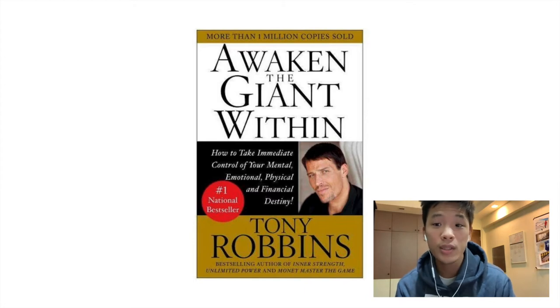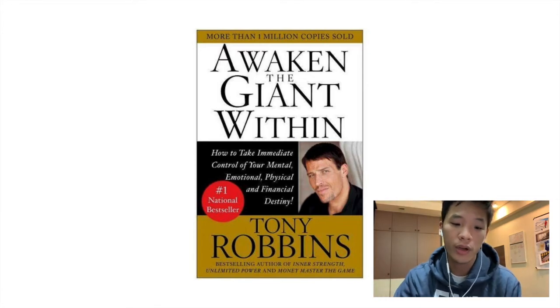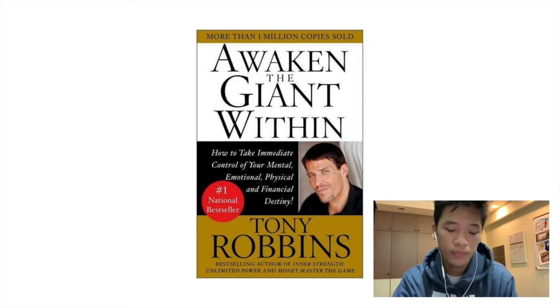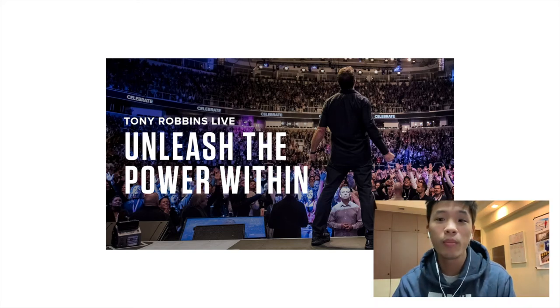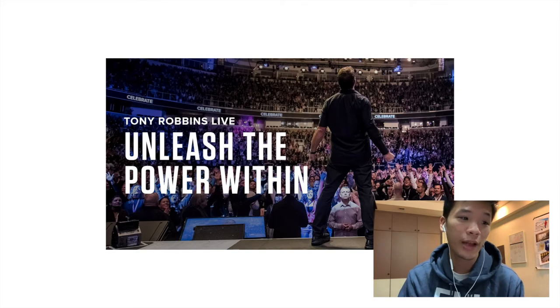Once you're done with the podcast and you like it, what's the next logical step? You want to find out more about him and his teachings. So the next step in his value ladder is actually his books, of which he has written many. The books cost maybe $19, $20, or $30 depending on where you are. And let's say you really really like the book and want more from Tony Robbins — the next logical step is going to his live event.